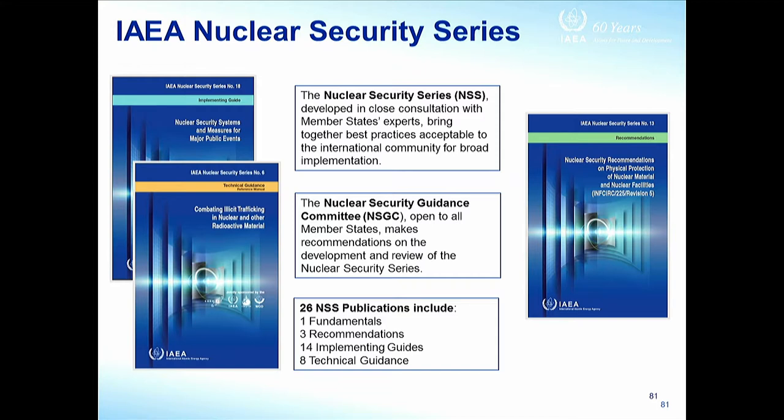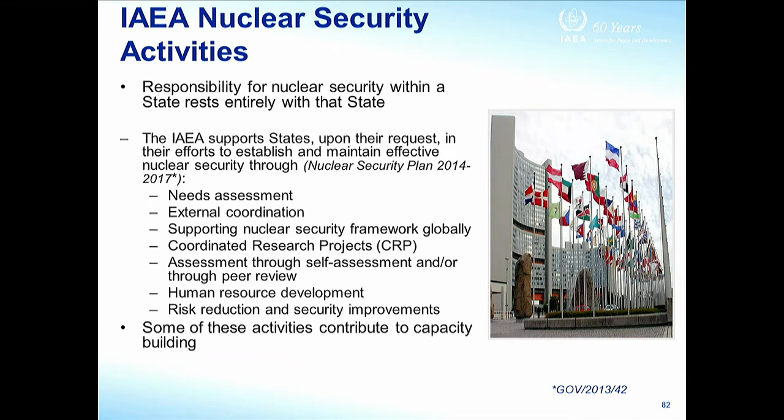These documents are developed by member state experts. There is now a Nuclear Security Guidance Committee which looks at the product, ensures consistency, and makes any corrections it finds necessary — though that committee is also formed by representatives from member states. Every four years they have a Nuclear Security Plan approved by the Board of Governors, which says what the agency can offer during the next four years and what its priorities will be, whether in advisory services, assessment, coordination, research projects, and so on.